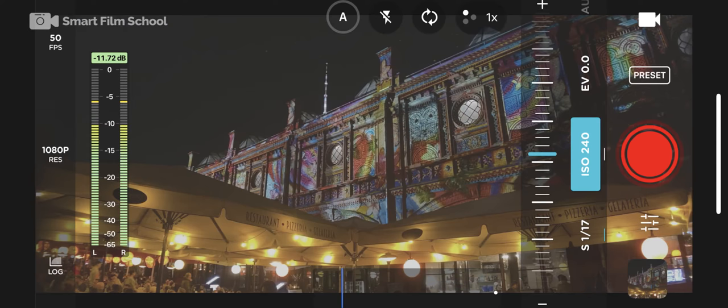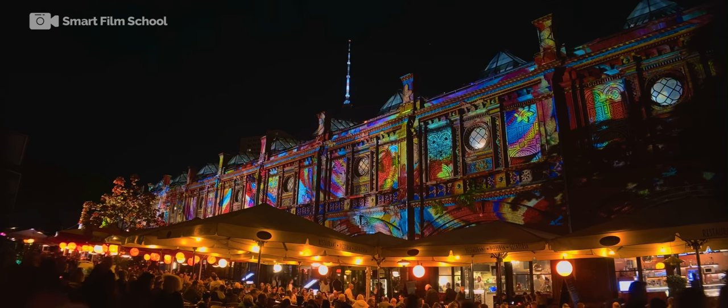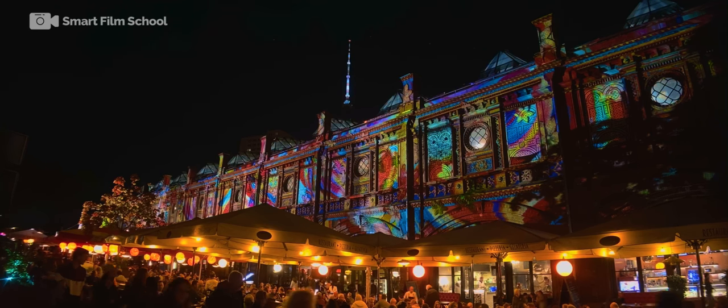Then I compared that by using the Moment app, which also lets you film in log mode with an anamorphic lens at 100 megabits per second. You can even go up to 50 frames per second. You can see this is what it looks like flattened out in the app. Then when you correct it in LumaFusion, I'm using a different LUT.